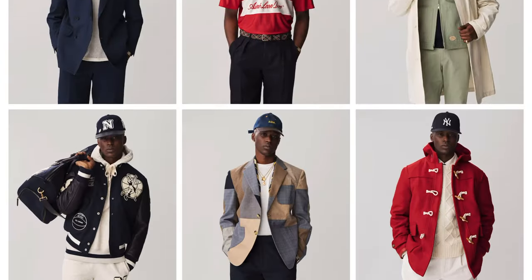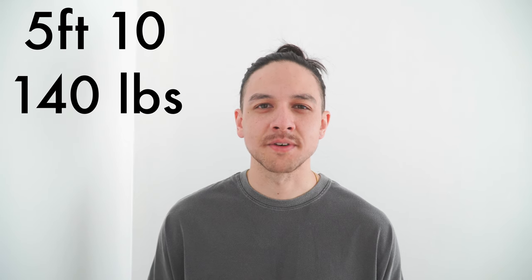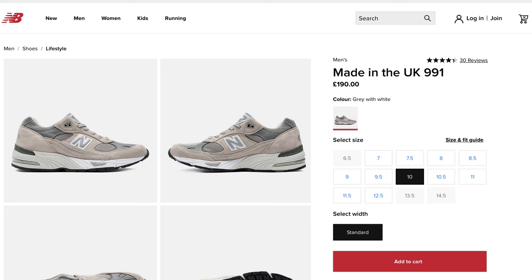I've picked two of my favourite looks from their Spring Summer 2022 lookbook. My aim isn't to completely copy them, but to heavily draw from their influence. For reference, I'm around 5'10" and 140 pounds. If I don't mention the size I'm wearing for each piece, I'll note it in the description. Since this is an ALD video, I'll be wearing my New Balance 991s for both fits, with links to everything in the description.